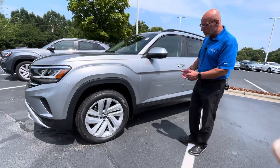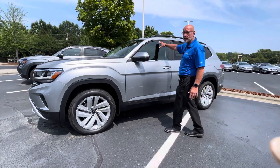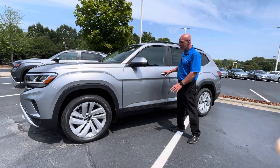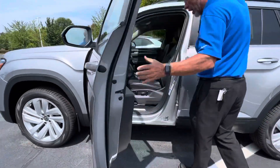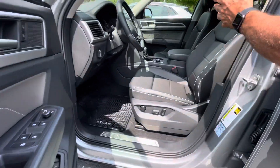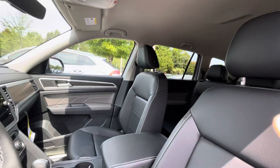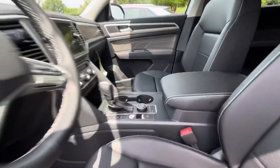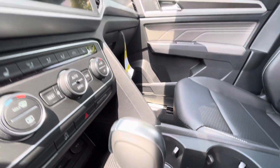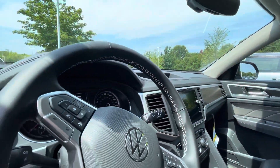I chose the SE with Technology because it's kind of middle of the road. We do have some with more features and some with less. The SE with Tech offers you blind spot monitors, keyless entry, a nice power seat. This one actually has 4Motion in it. It does have wireless Apple CarPlay, wireless charging, adaptive cruise control, climate control, air conditioning, power windows, power door locks — all that stuff.